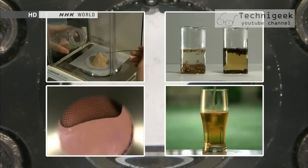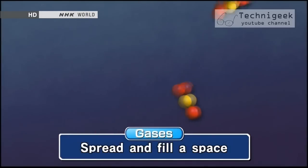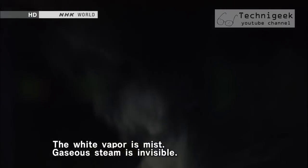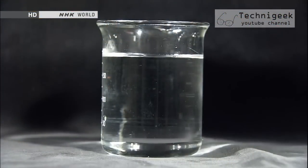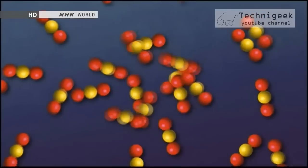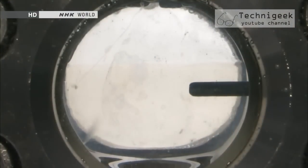How is this possible? It's because a supercritical fluid has the properties of both a liquid and a gas. In a gas state, molecules move at high speed and can spread throughout the space. In contrast, the molecules of a liquid are clustered together, giving it the power to dissolve matter. The molecules of a supercritical fluid move vigorously like gas but have a high density like liquid — for that reason, it has the power to dissolve and break matter down.